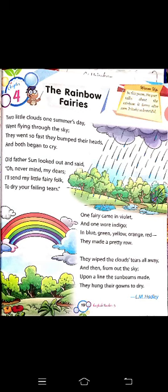Let us read this poem and try to find out the beauty of rain and the rainbow. 'Two little clouds one summer's day went flying through the sky. They went so fast they bumped their heads and both began to cry.'